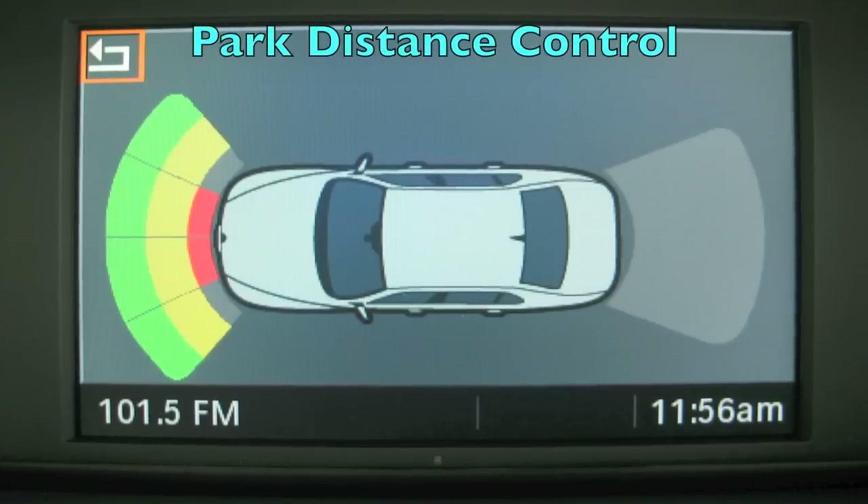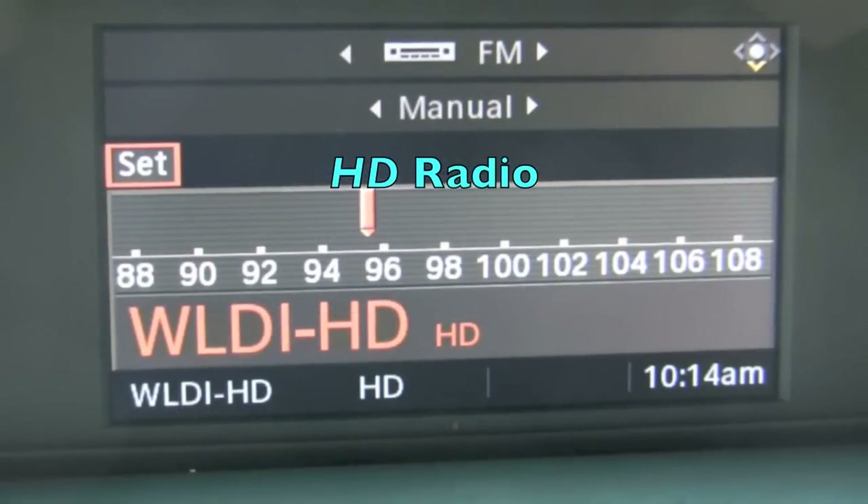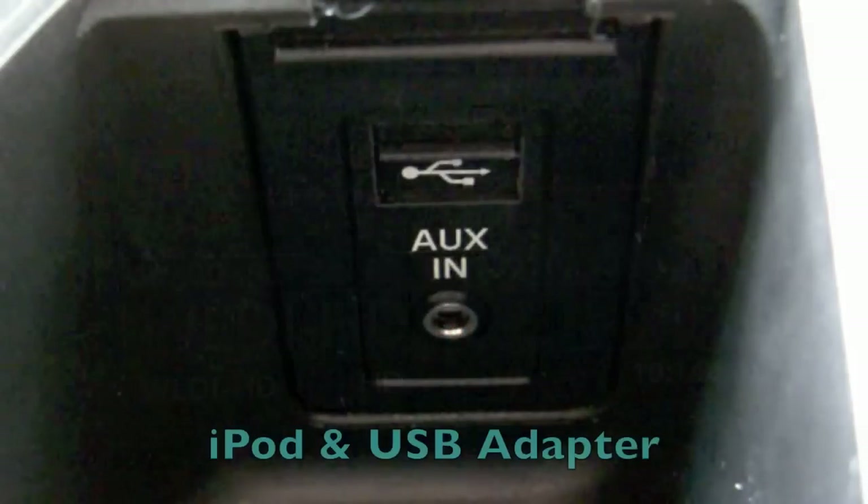Park distance control with a graphic display helps protect you while parking. For entertainment, you can enjoy high-definition radio or plug in your iPod or media device.